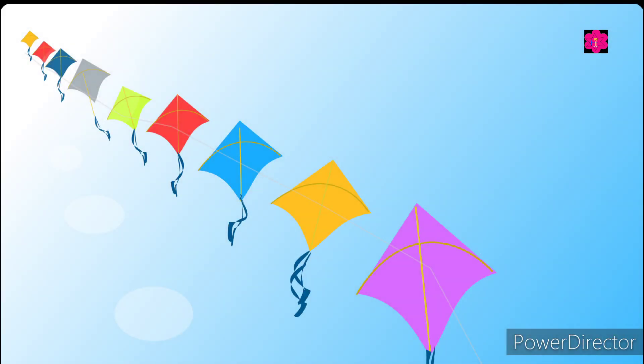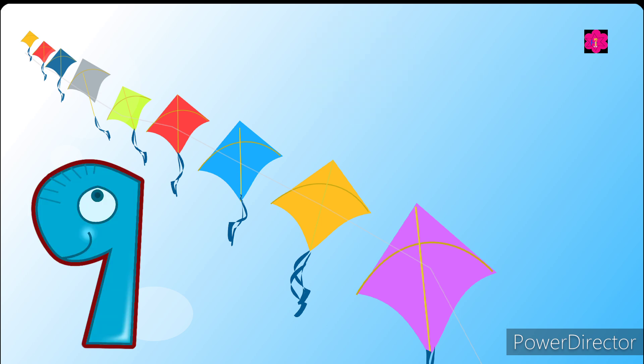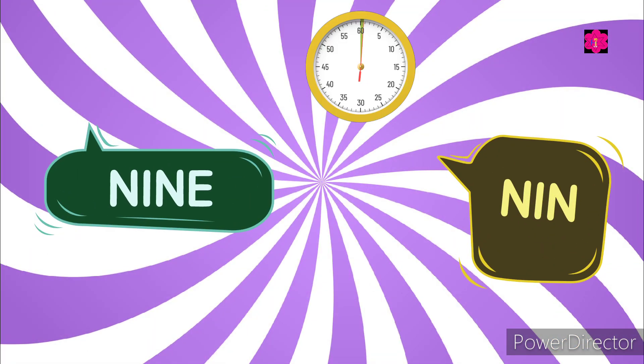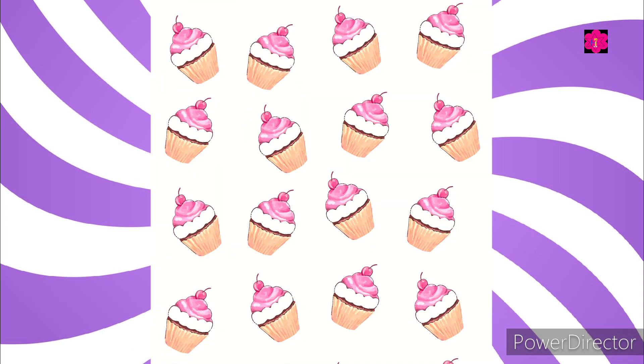Look at the picture — how many kites are there? Yes, nine! Now choose the correct one. Yes, N-I-N-E. Nine!